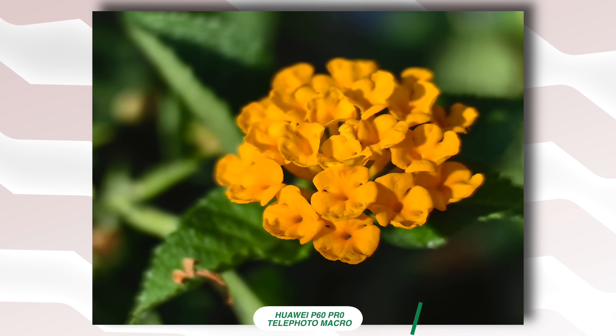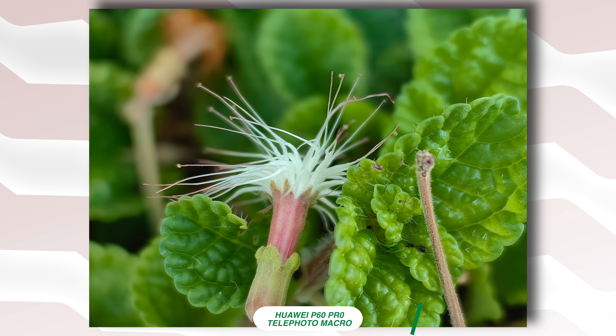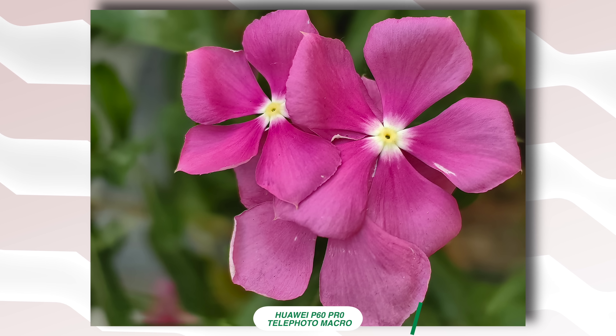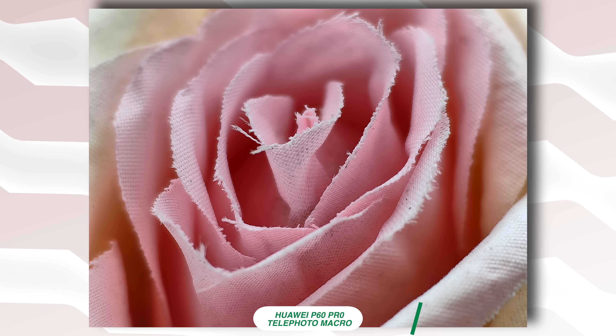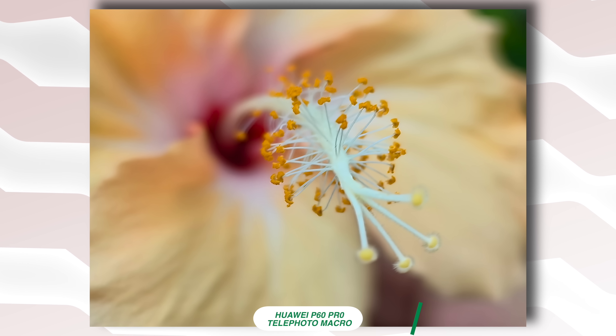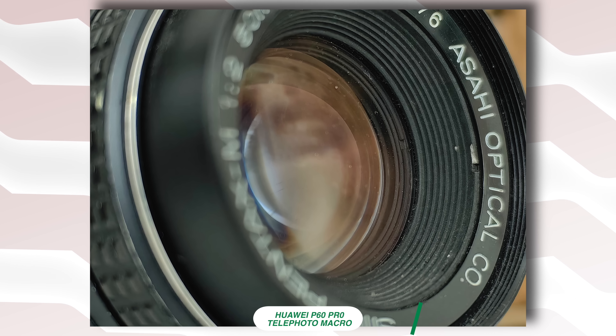So our close-up shots now have better depth of field, easier framing, and better control of natural light. We no longer need to get extremely close to an object, a flower, or even a pet just to get the macro shot we've always wanted.